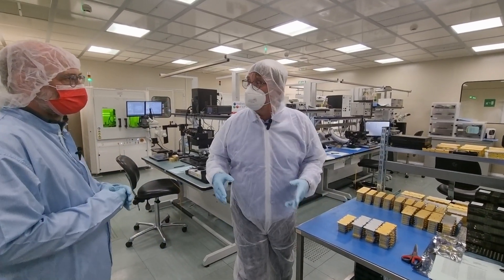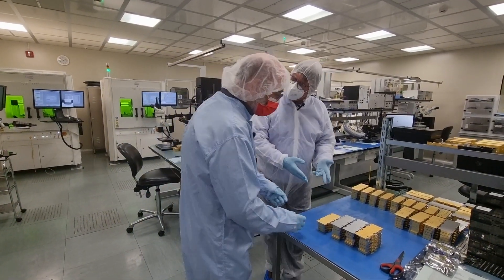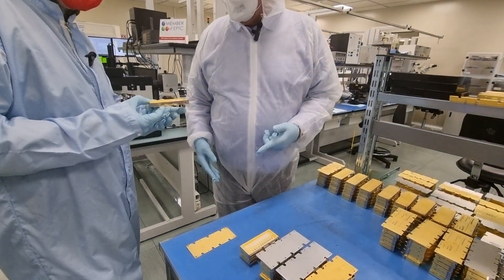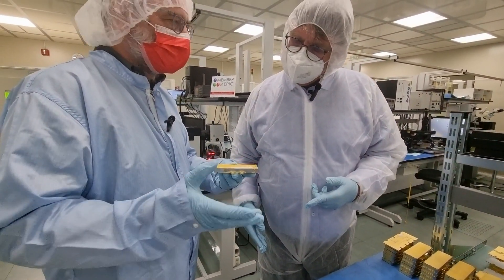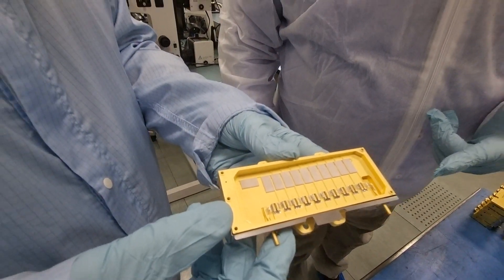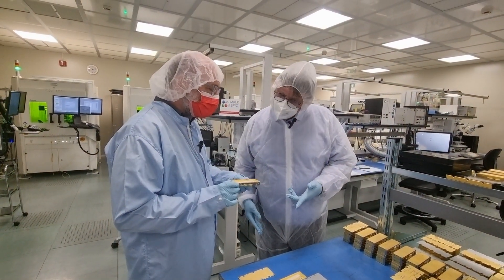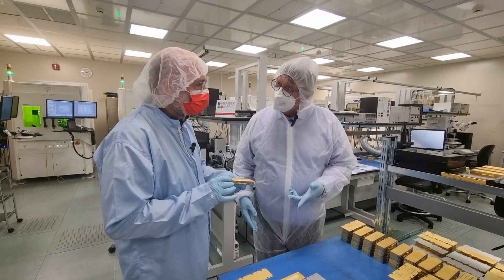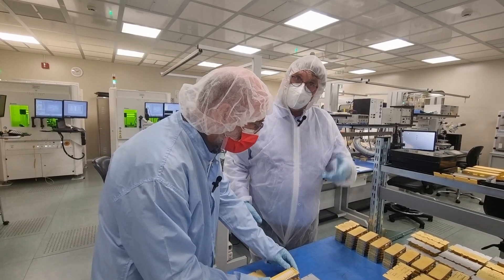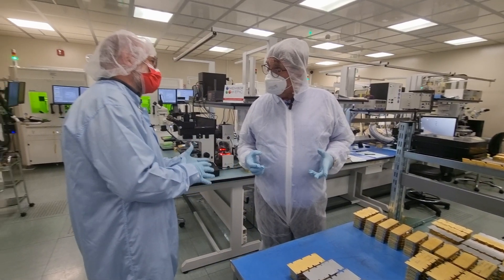Today we are visiting EPIC member Convergent Photonics. These are high-power diode lasers for industrial and medical applications — you can get up to 200 watts depending on the product, with many diodes connected together. This part with 10 diodes is 140 watts in pulsed mode, and they also have a 250 watt continuous wave version, with a 20-diode part as well.